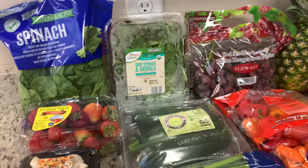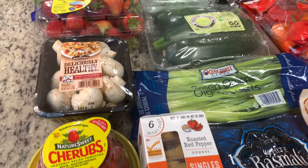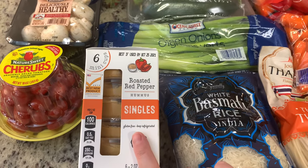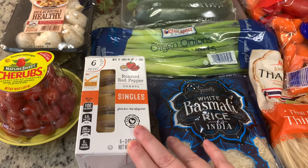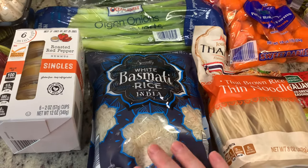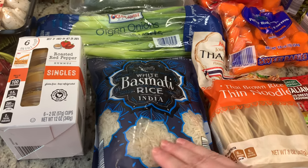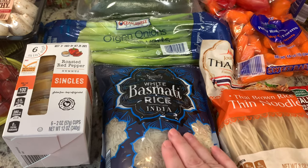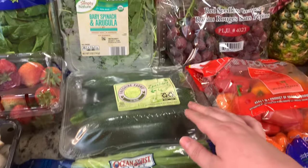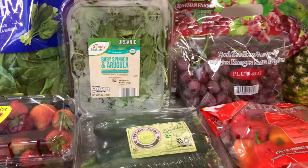First, I got a bag of spinach, some fresh strawberries, mushrooms, and some cherub tomatoes. I got some of these single-serve roasted red pepper hummus cups for snacking — I like to dip baby carrots in that. I got some basmati rice; I didn't necessarily need it this week, but I was out of it and it's a really great price at Aldi. I got some green onions, zucchini, and then spinach and baby arugula — I wanted just arugula, but they didn't have any.